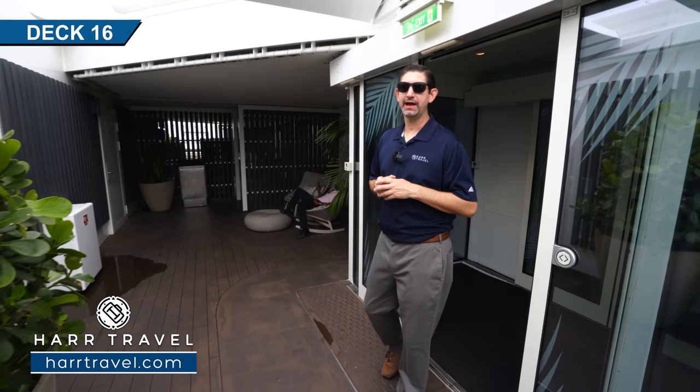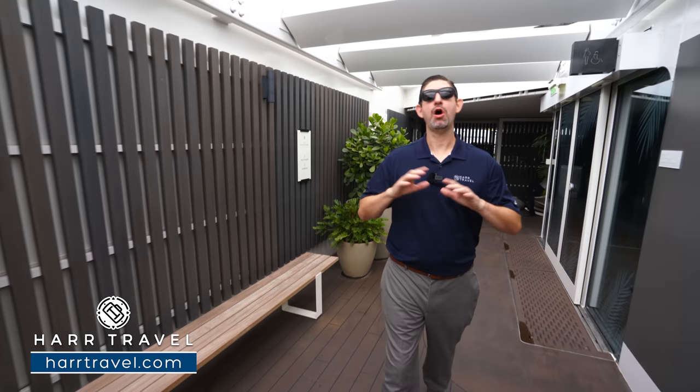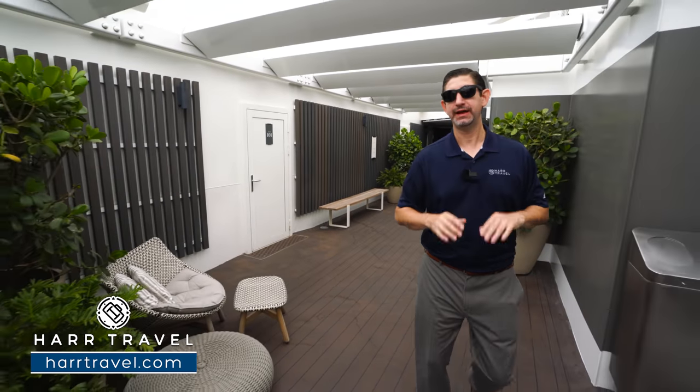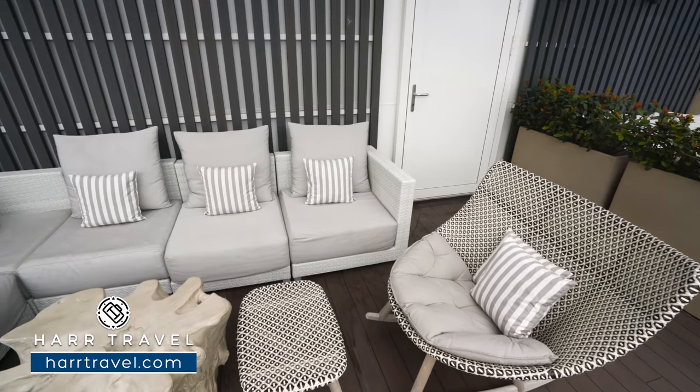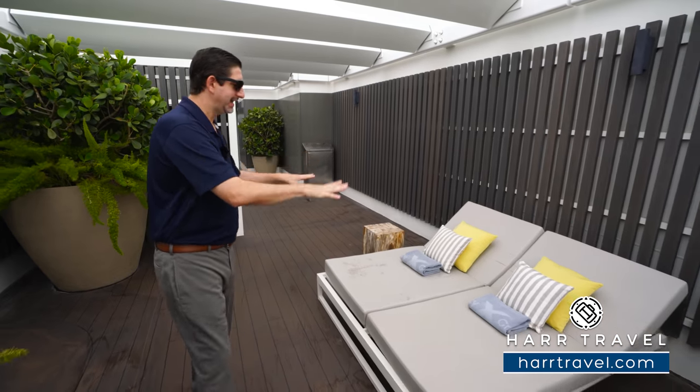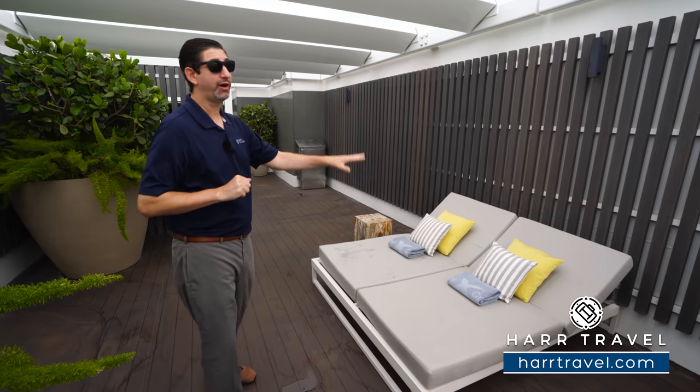Heading from the deck 16 elevator bank out to the Retreat Sun Deck — private space is what the suite experience is all about here on the Celebrity Edge. Going aft immediately to get to the rest of the suite sun deck, which is quite a huge space. All along the space you have different kinds of seating — nice day beds, comfortable pillows, towels always out. Retreat hosts will be going all the way around this area throughout your time here.